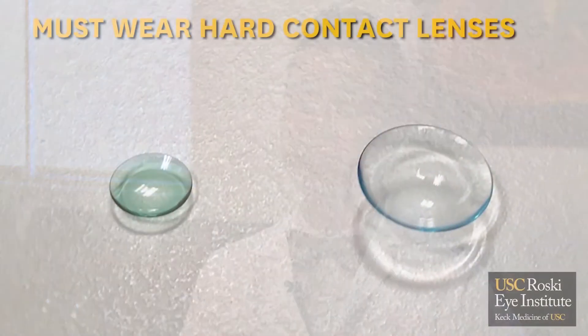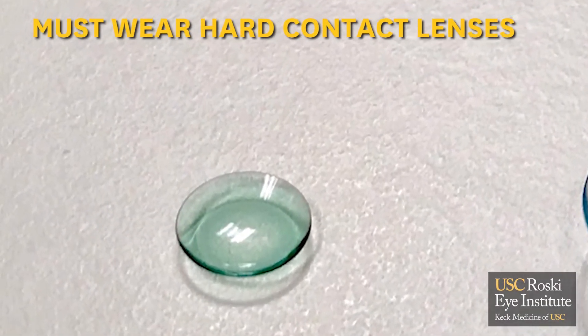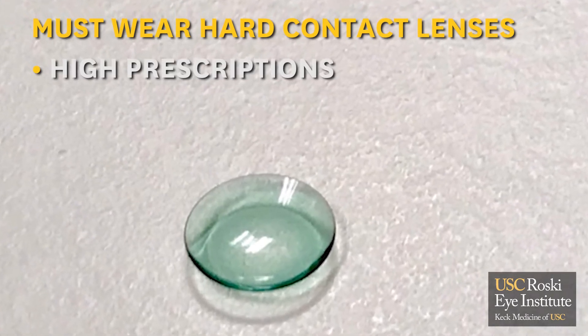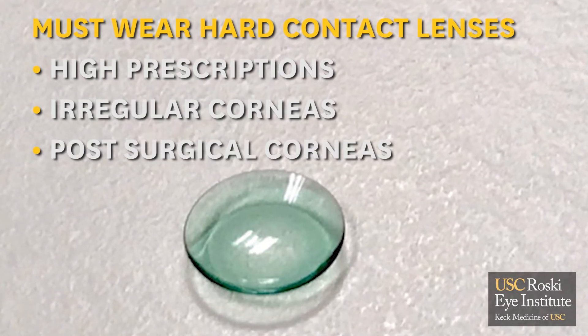Most people wear soft contact lenses because they are more comfortable and can be replaced sooner, which is best for hygiene. For example, daily soft contact lenses can be replaced every day when you come home. However, some individuals do need hard contact lenses based on their visual or medical needs, such as very high prescriptions, irregular corneas, or post-surgical corneas.